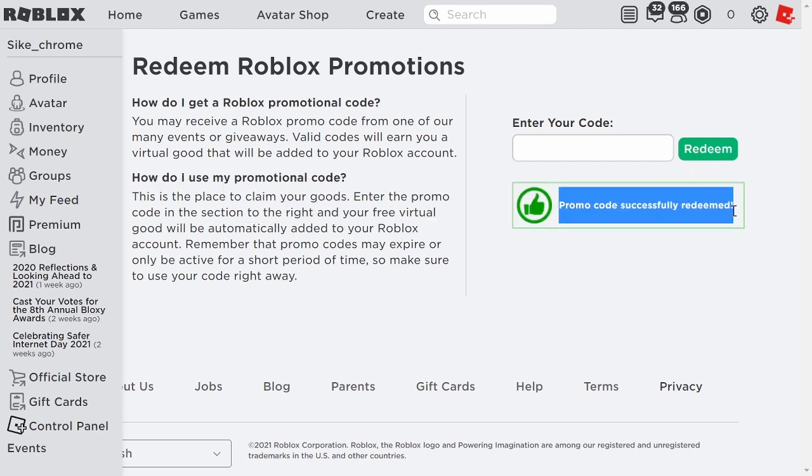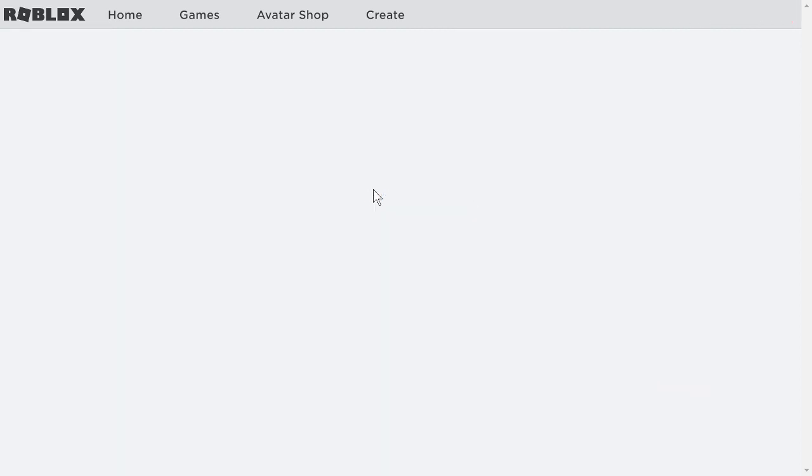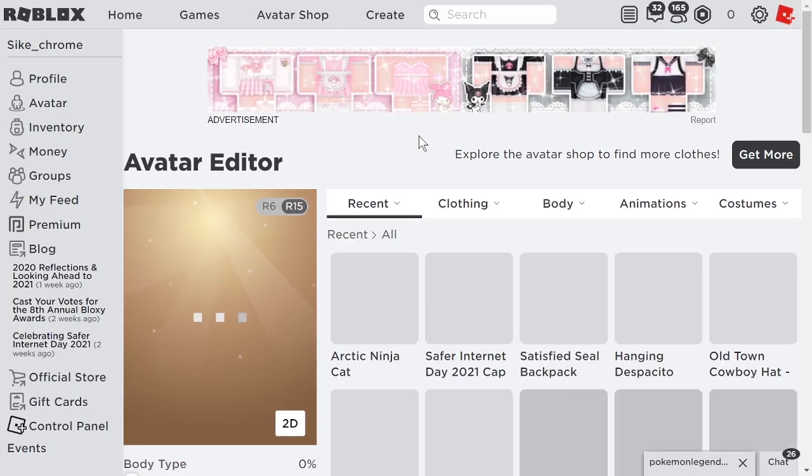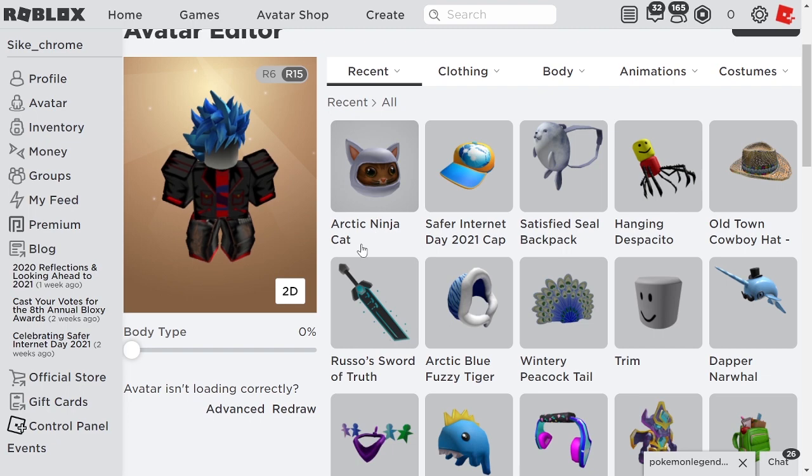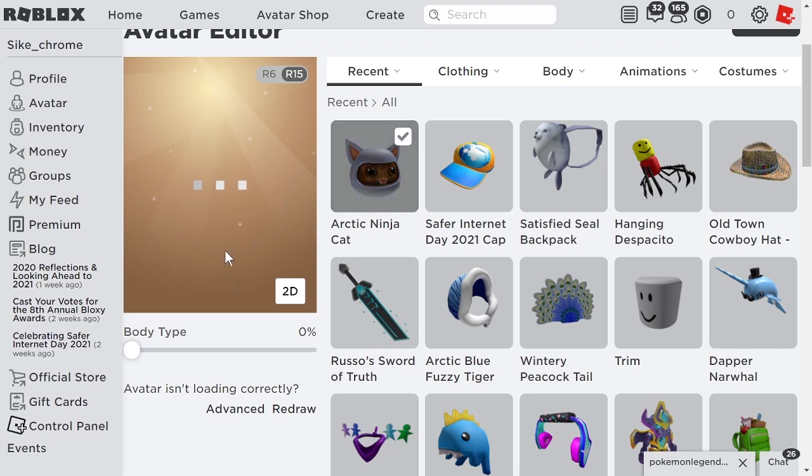promo code successfully redeemed. Now you have it in your avatar. So you can just head to your avatar and go to recent and it should be your top accessory. So you can just go ahead and equip that.